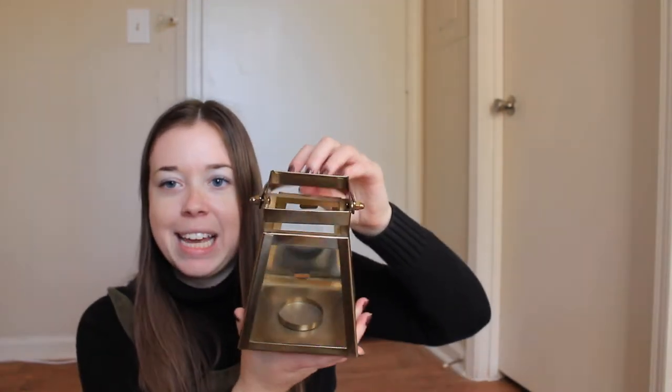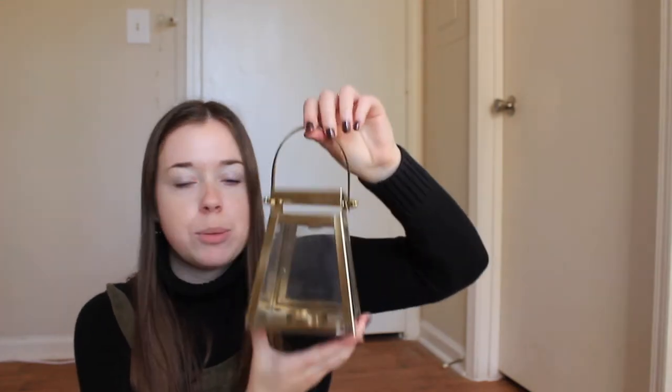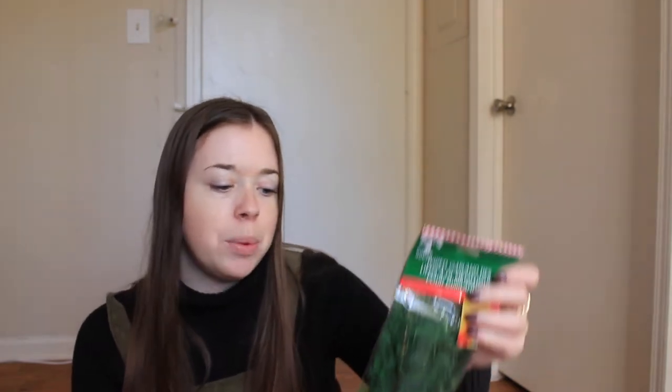First I went to Goodwill and I got this little lantern candle holder thing. I just loved the gold — I thought this would be cute for Christmas, but also just year round I could put it out on my balcony and it would look really cute. It was only $3.99. And then I got these wired garland ties. I haven't even opened this yet, but my Christmas tree is pretty small and pretty sparse, so I thought I could add a few of those in and make it look a little fuller. That was $1.99.